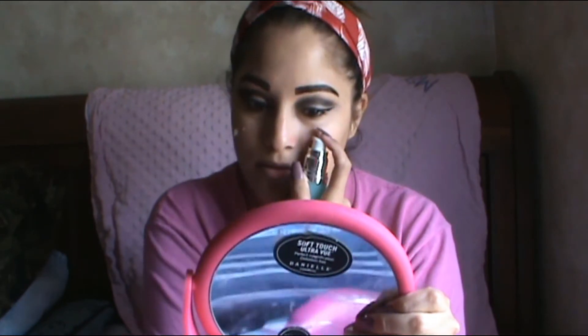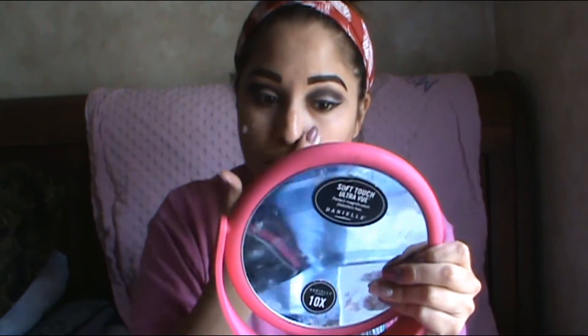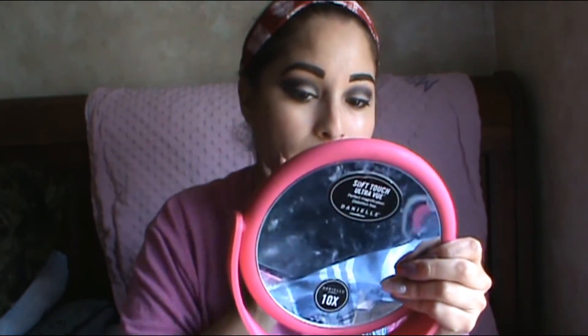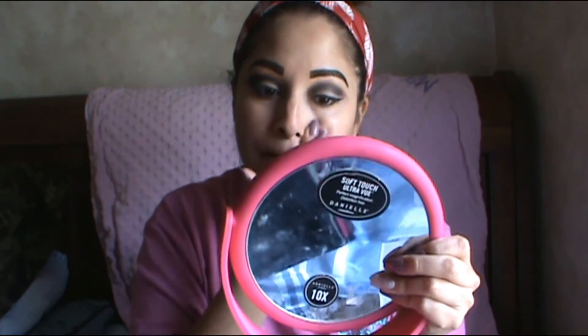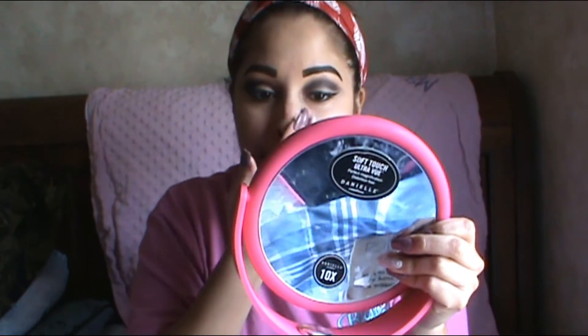I'm gonna go in with my Maybelline Fit Me Matte and Poreless. But first, I am going to hydrate my face and prime it, because if not this won't be a good night and my stuff won't last on my face. All my makeup won't last — it's hard without all this good stuff to help you. Because that's what you need, all this stuff to help you.